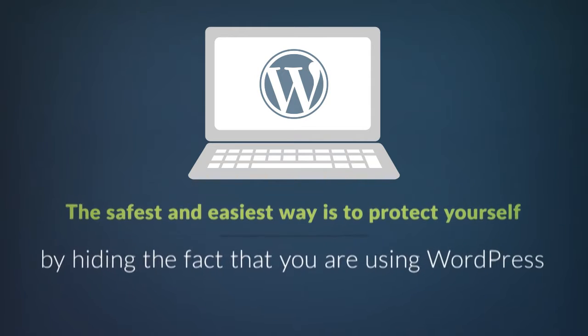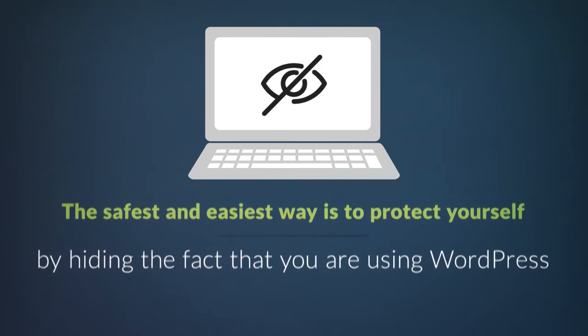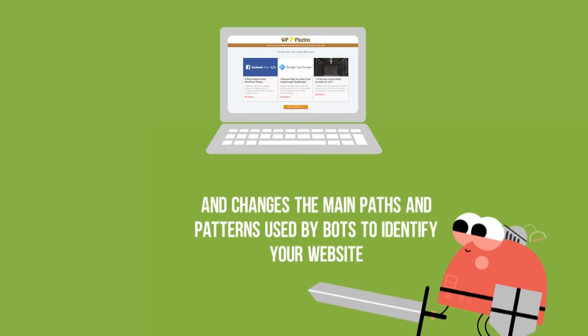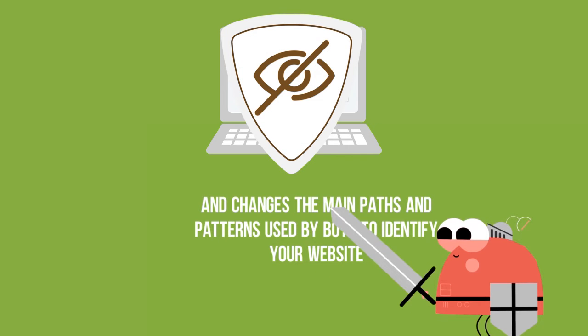The safest and easiest way is to protect yourself by hiding the fact that you are using WordPress. Hide My WordPress protects your code and changes the main paths and patterns used by bots to identify your website.